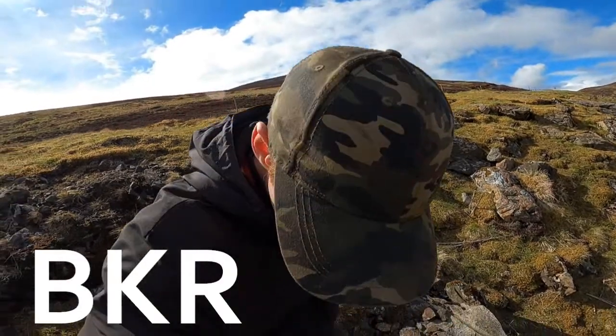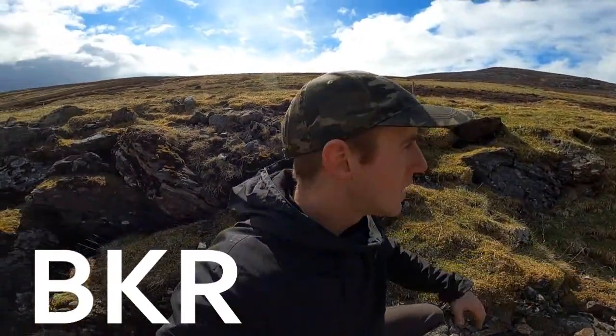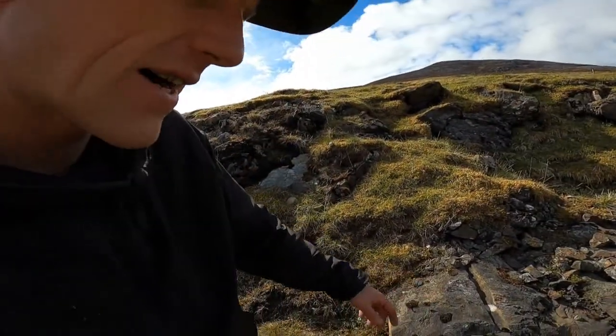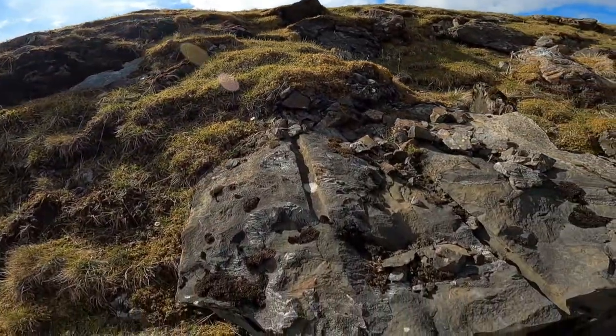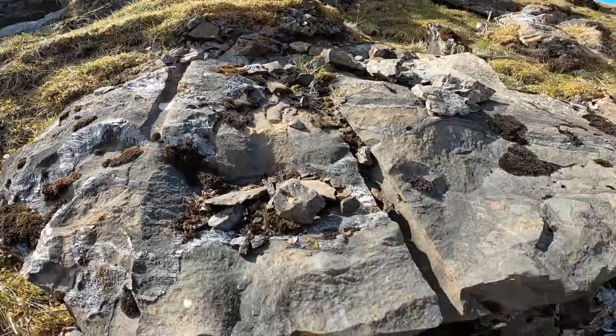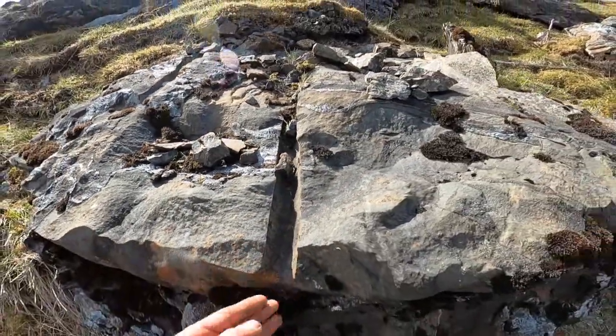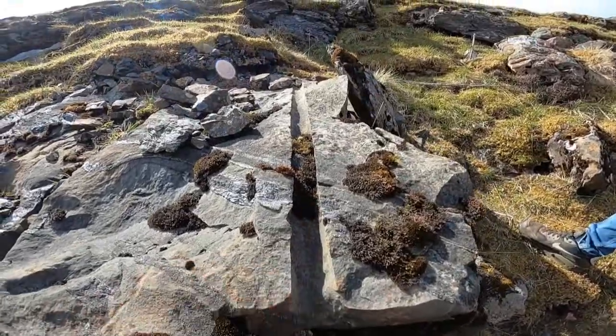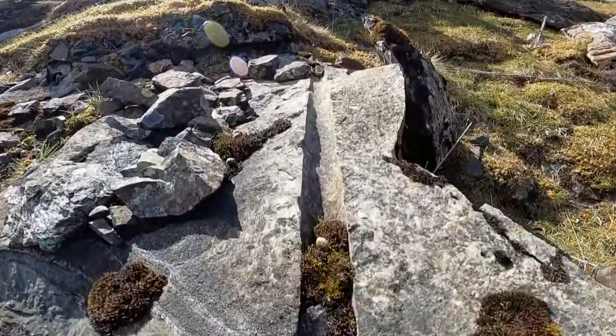Alright folks, I'm starting this episode off just where I left the last one off. We're still up near the old Devil's Elbow and we've not even made it back to the car. Channel DJ has spotted a fascinating ancient historical wonder here. Look at this - this old stone here has got bits cut out of it. The rock has been sheared in two, potentially by drilling some sort of old fashioned type of hole.